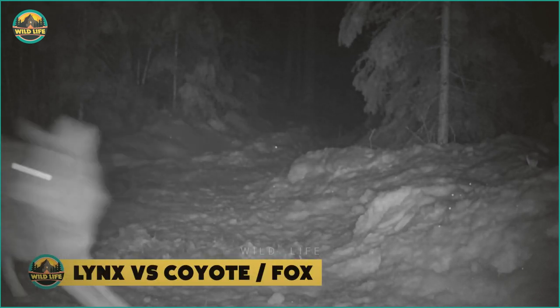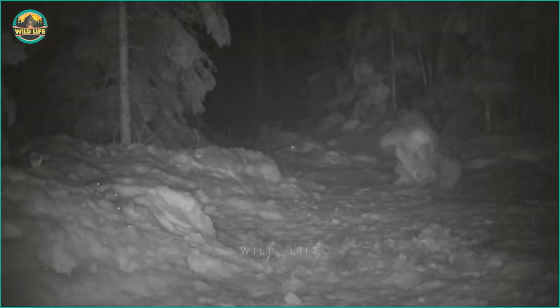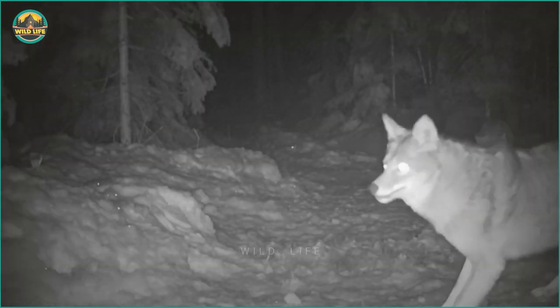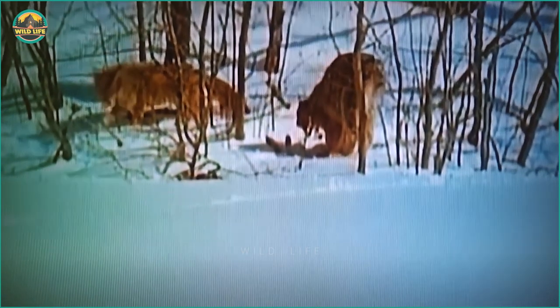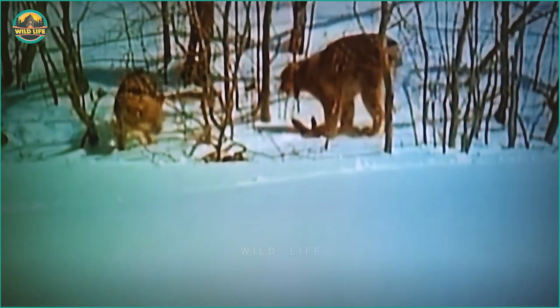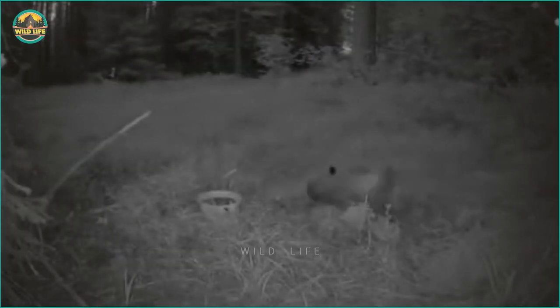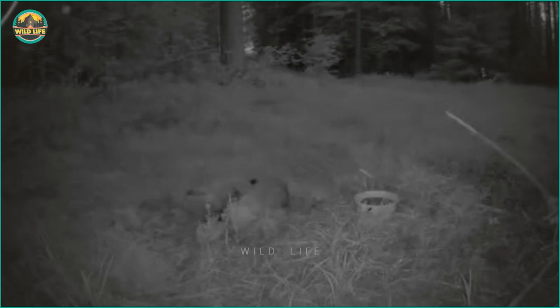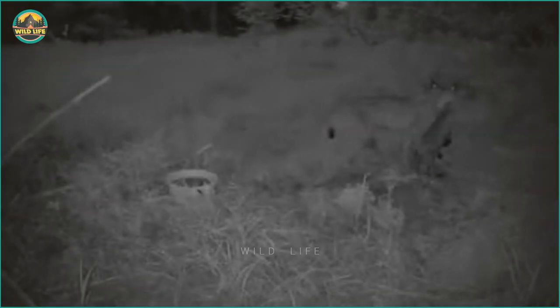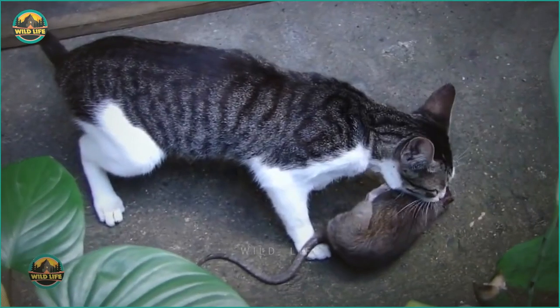Number 2: Lynx vs Coyote and Fox. During night footage, a lynx ambushes a coyote and attacks it, but the coyote is able to fend off the attack and escape quickly. In another clip, the lynx smacks a coyote several times with its paws, forcing it to retreat. Then a lynx hunts down a fox and doesn't miss. Foxes are easier prey to deal with than coyotes, but no hunt is guaranteed because of all the variables involved. This lynx will enjoy a nice meal tonight.